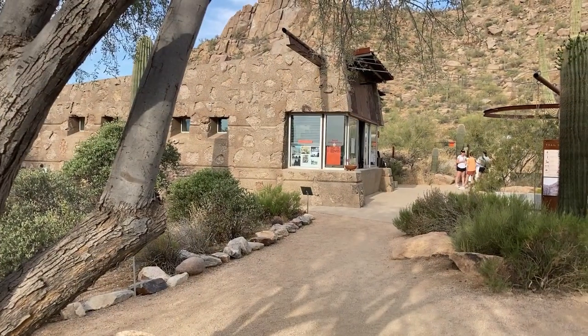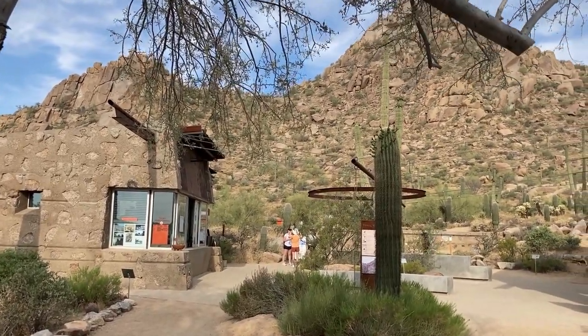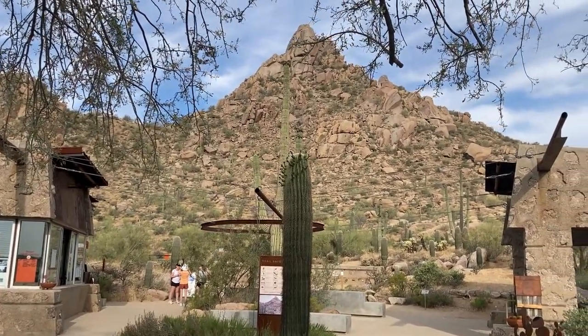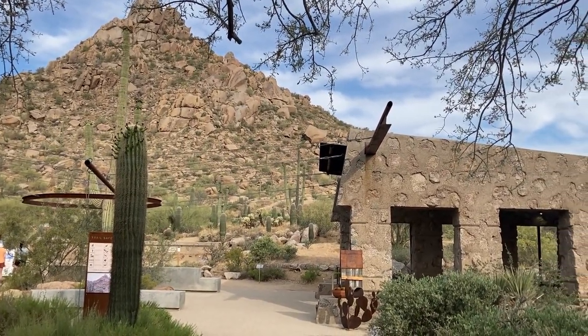At the trailhead, you'll find well-maintained amenities including restrooms, water fountains, and a shaded ramada where you can rest before or after your hike. It's important to note that dogs are not allowed on this trail, ensuring a safe and clean environment for all visitors.